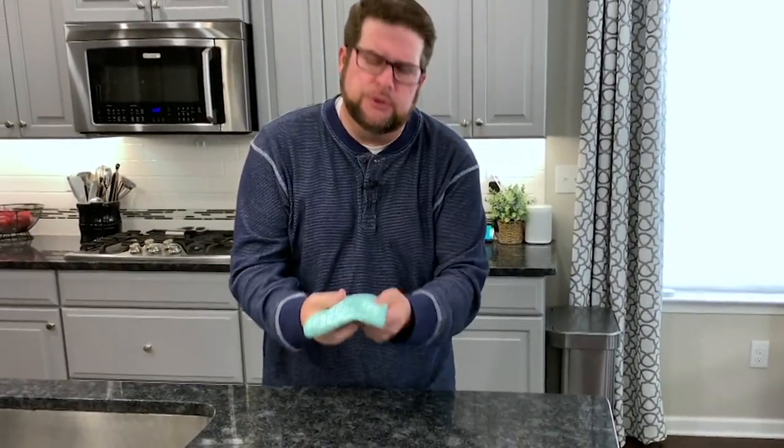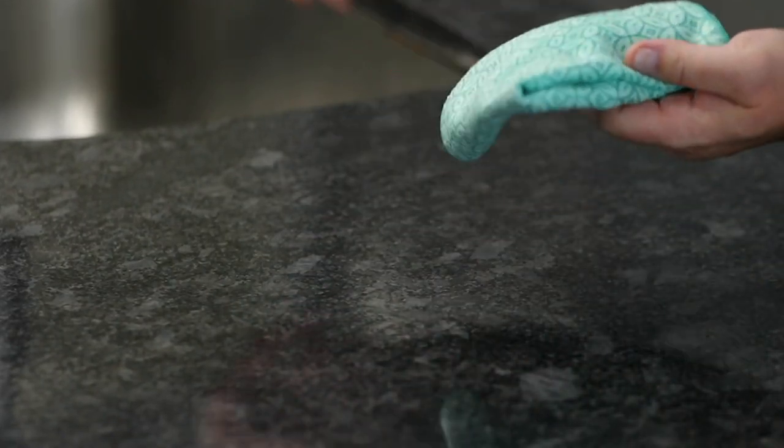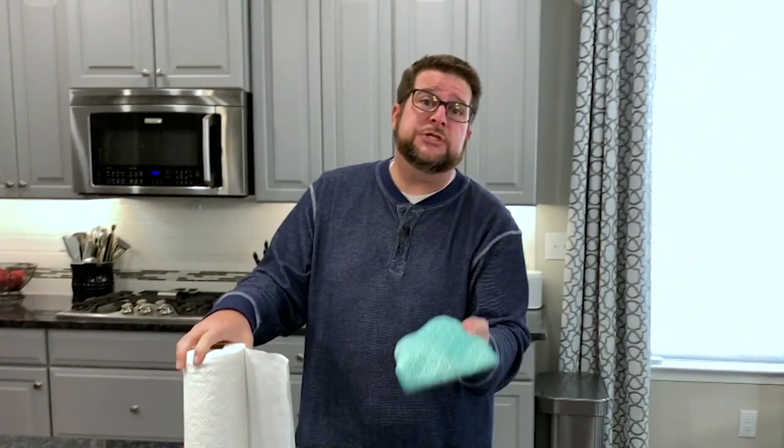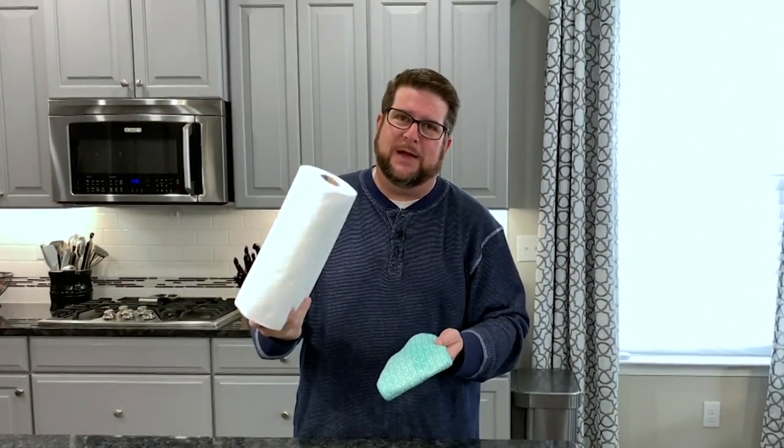Hi everybody, welcome into our home. I'm going to take a couple of minutes to show you how we use microfiber in almost every single room in our house every single day. We use it here in the kitchen — sometimes we get a little spill or something like that. Microfiber is super absorbent, so you can come right after all of those spills. This I get to put in the washing machine and in the dryer. If I use something like this, I have to throw it away and go back and buy more.